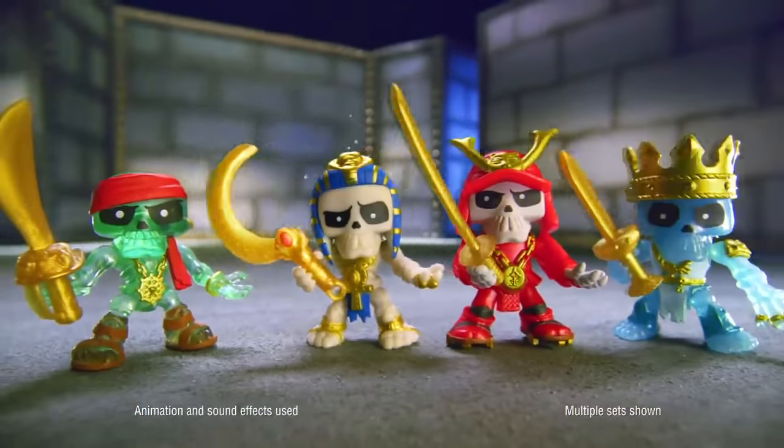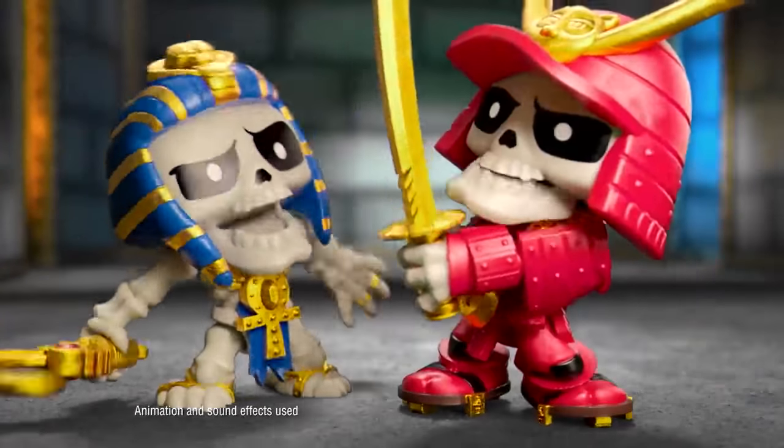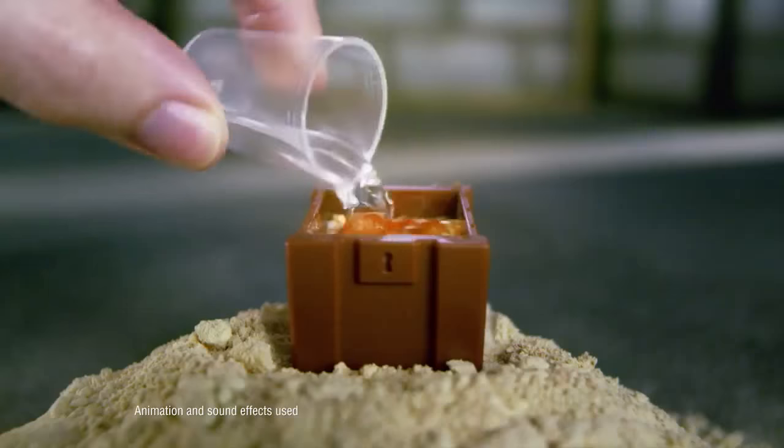Treasure X! Pirate, pharaoh, samurai, king! Keep digging, cause gold's our thing! Find the buried chest, add water, fizz! Did you find the gold treasure? Yeah we did!